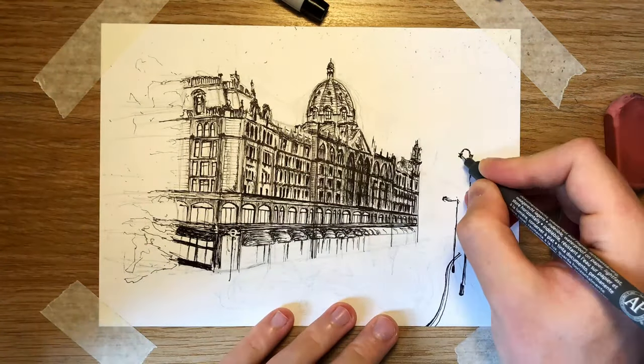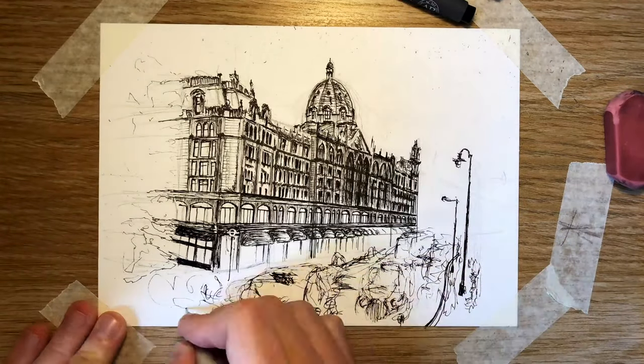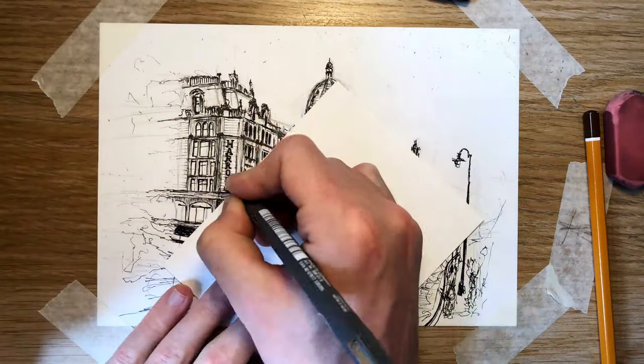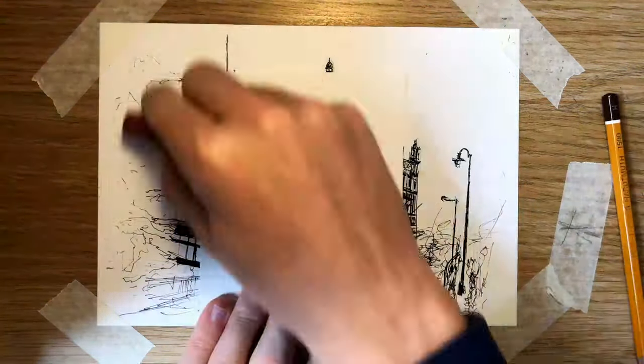There are also little features of other styles going on around the time — for example, Art Nouveau in the windows of the Harrods Store. The architecture is quite grand and heavily decorated in a way that sort of reflects the shopping experience within the store as well.